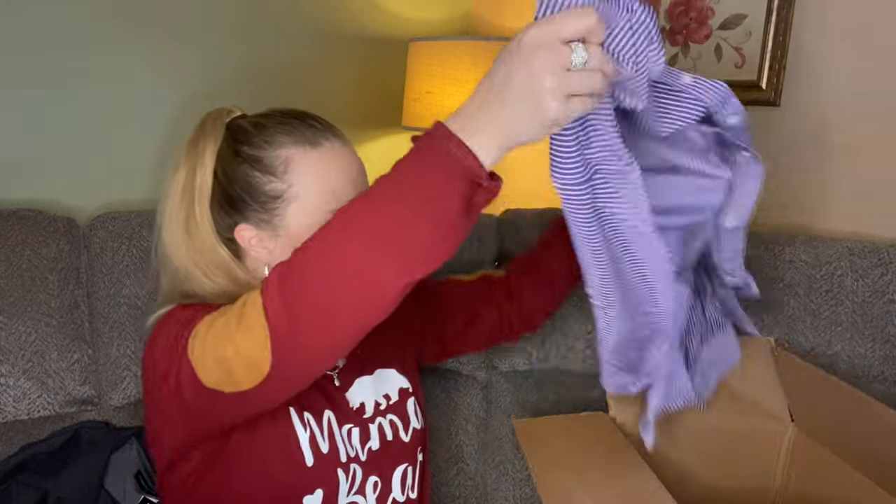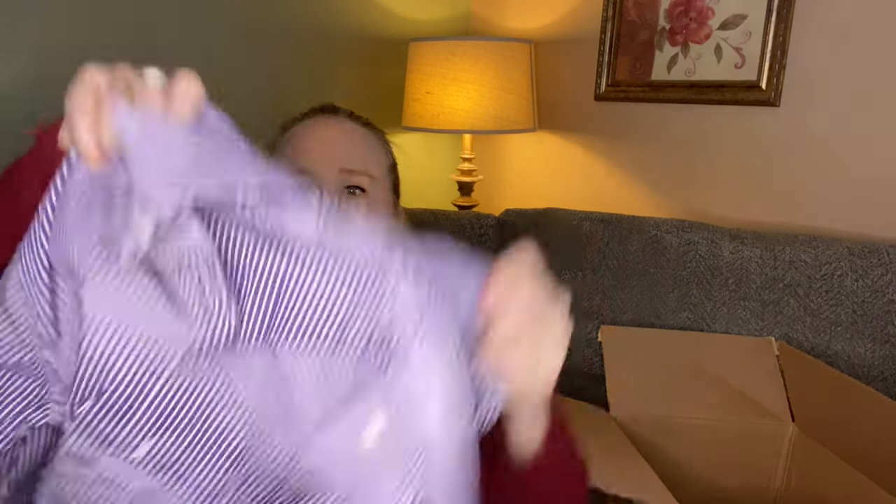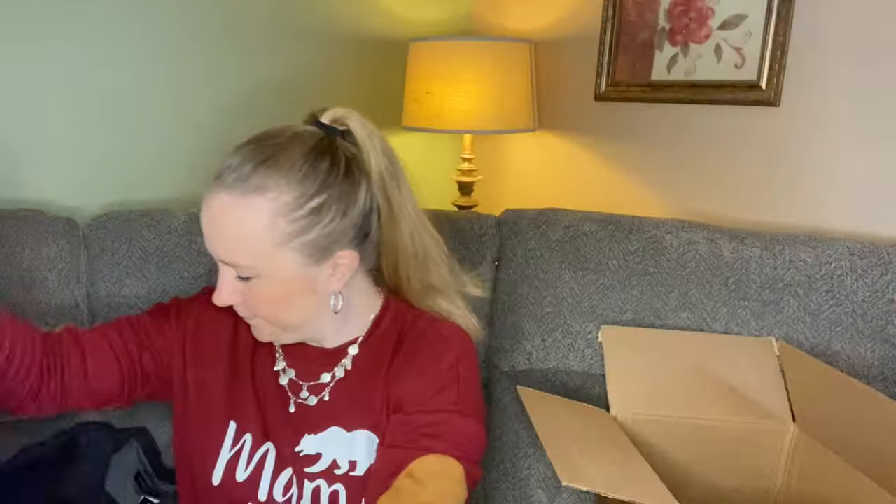Next we have another men's button down — a Ralph Lauren classic fit, size 17, in a purple and white stripe. I like that. That's nice. Next we have another Columbia short sleeve t-shirt, and I don't see any stains or holes or anything. It seems to be in good condition.